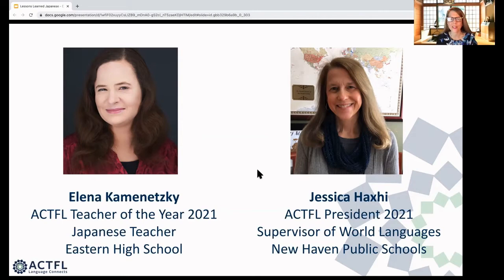Hello everyone, my name is Jessica Haxi, and I am the Supervisor of World Languages for New Haven Public Schools in Connecticut, and I'm a former Japanese teacher for about 20 years. I taught Japanese before my current position, where I've been for seven years, and I'm the President of ACTFL for 2021.